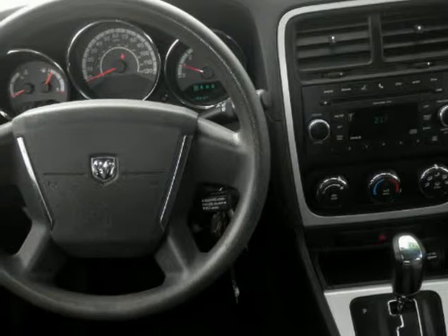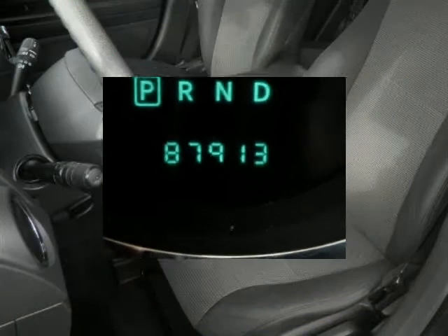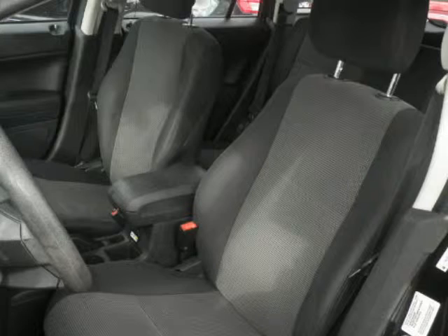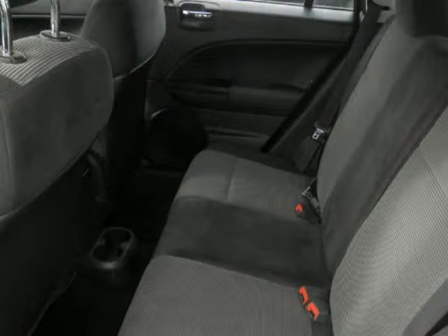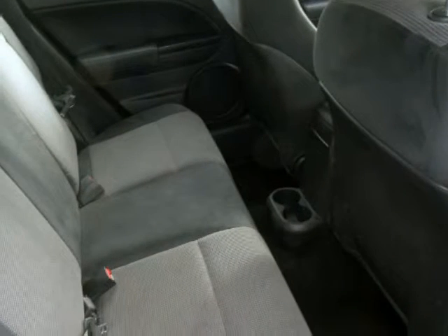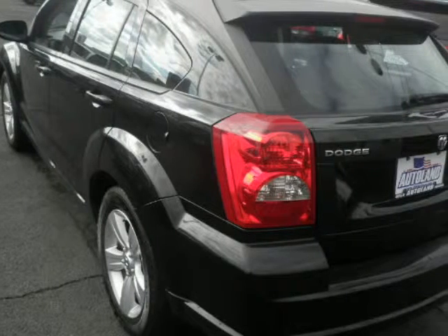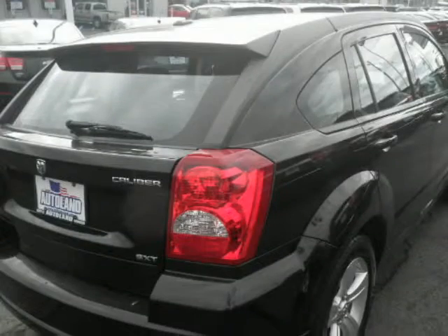Please call us for a walk-around description of the vehicle or to schedule a test drive. Now in the video, we will show you more.